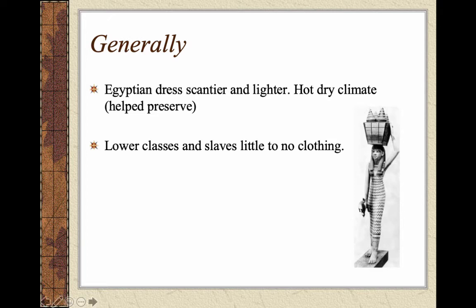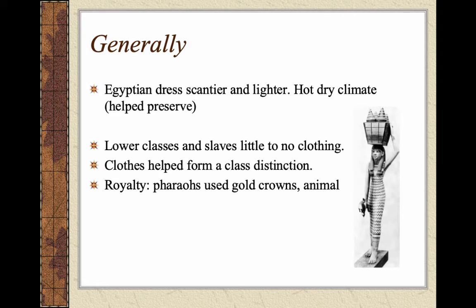Generally speaking, a couple of things you need to know. Lower classes and slaves wore little to no clothing — very simple dress, basically a loincloth around their waist, and it wasn't uncommon to see them naked. Same thing with young children. They did use clothes to separate class distinctions, which is really big in ancient Egyptian culture.